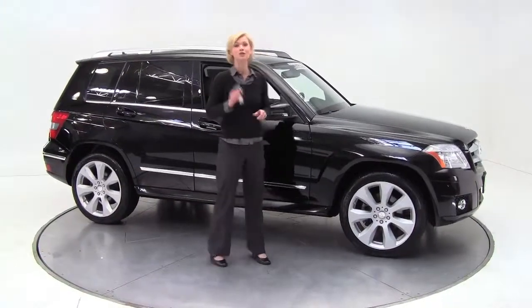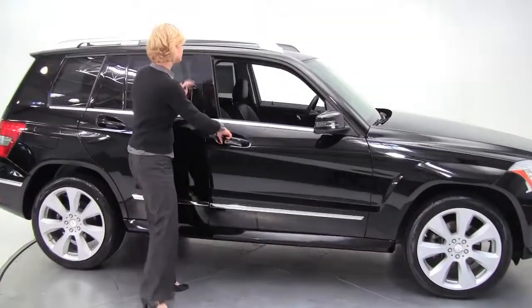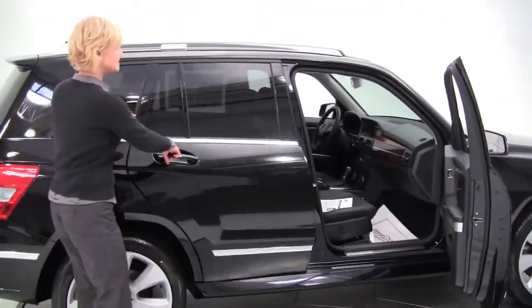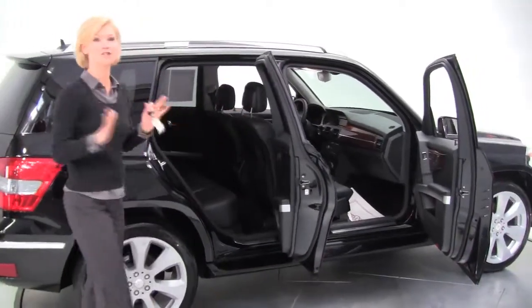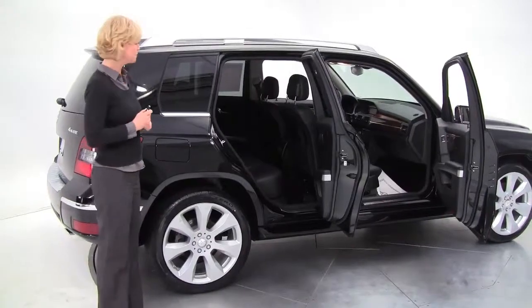Hi there everybody. This is Erin coming to you once again from Feldman Imports, Bloomington, Minnesota with a 2010 Mercedes-Benz GLK 350. This is a one-owner vehicle, actually purchased originally right here at Feldman Imports. We do have service records available for you.